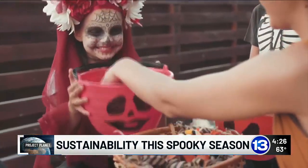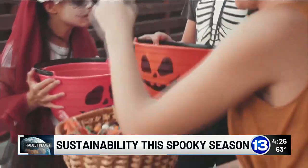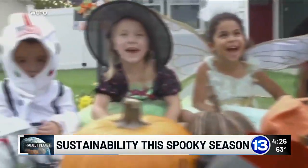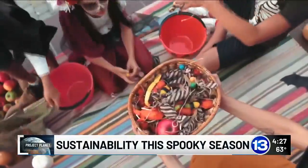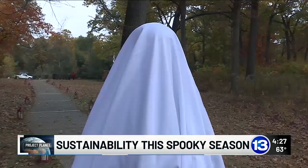Some candies are wrapped in single-use plastics, meaning they cannot be recycled. The best thing to do with these plastics is to make sure they do not end up in the recycling bin. This would contaminate an entire load of recycled materials, essentially wasting the load.